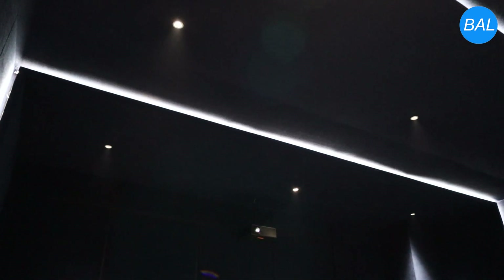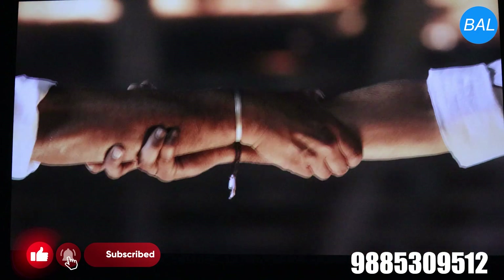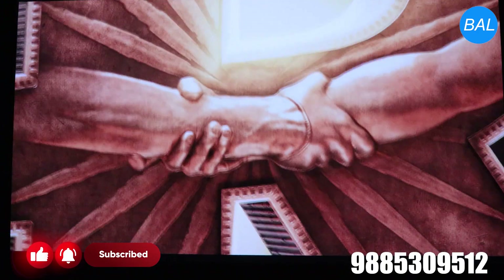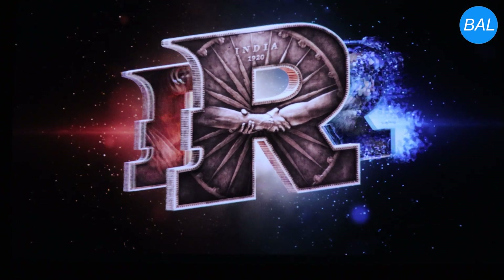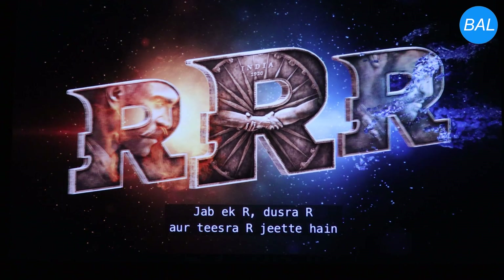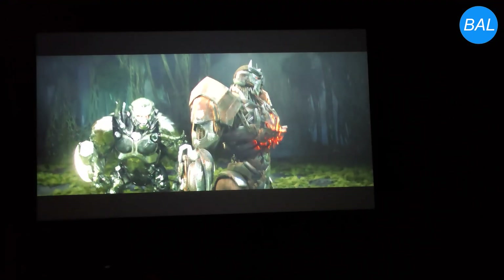This 7.1.2 Dolby Atmos system, with KEF speakers, SVS subwoofer, and Optoma projection, offers an outstanding cinematic experience, making it perfect for movie enthusiasts and audiophiles seeking an elite home theater setup.